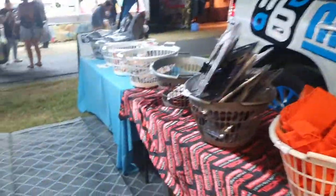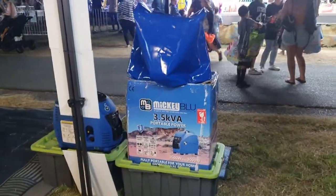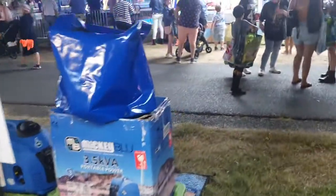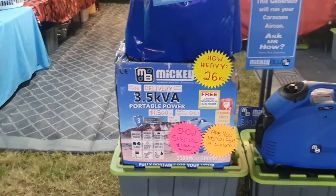Yeah, we've got a lot of little bits and bobs of gear. It's been a bit quiet tonight since it's Show Fest, not really a caravan show, but we still sold a few of my three-and-a-half KVA generators today. Those are $1,500 at the show with a full three-year warranty, or $1,699 at all my caravan dealers around Australia.